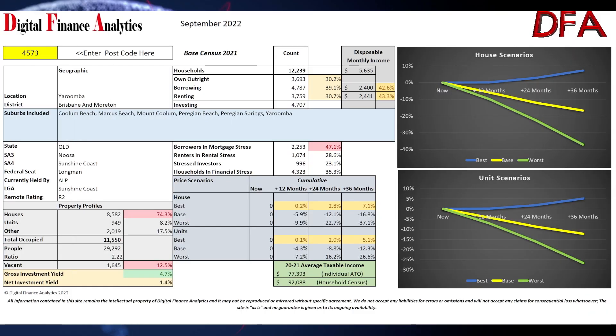On the 20th of September the price was reduced to offers over $950,000. Looking at the data for postcode 4573, there are around 12,000 households — 30% owning outright, 39% borrowing with a mortgage, and 30% renting. Mortgage stress is at 47% of households who are borrowing.